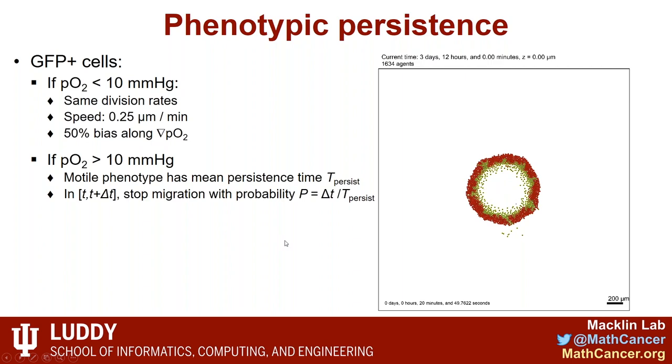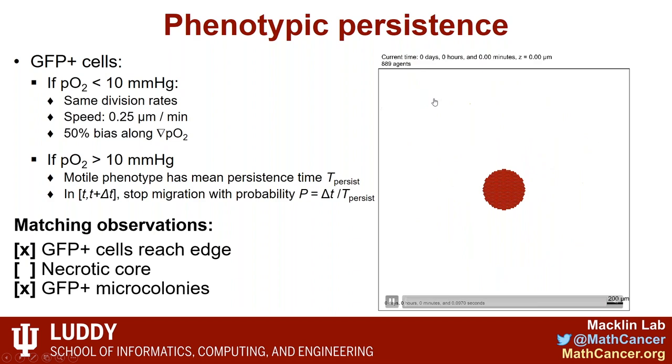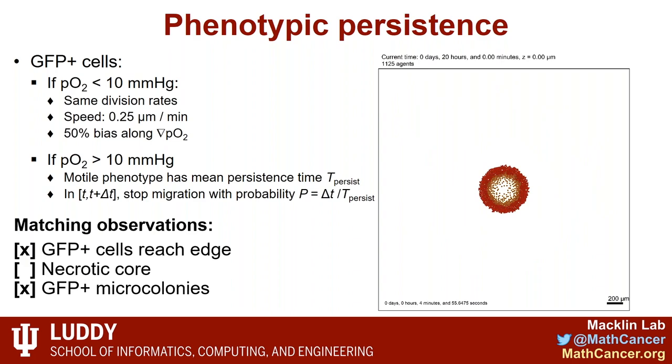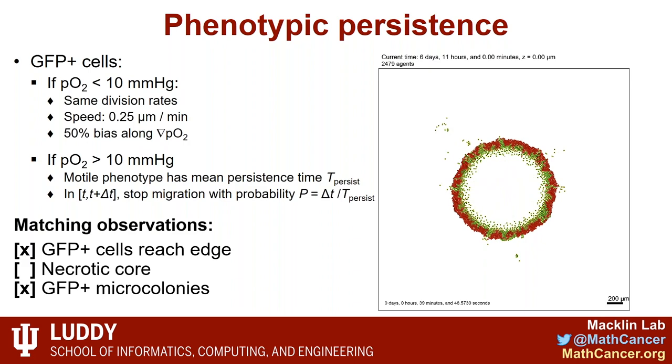In Model 3, we add phenotypic persistence: if a green cell leaves the hypoxic zone, it keeps that motile phenotype for a fixed persistence time. Now tumor cells escape and then stop and form little microcolonies — close to what we see in organoid and experimental models. The thing still missing is the necrotic core, suggesting that not all cells respond to hypoxia but only a small subpopulation. Including that will likely produce coherent necrotic cores. This is one detailed example of combining experimental observations with computational modeling to understand a complex biological system.